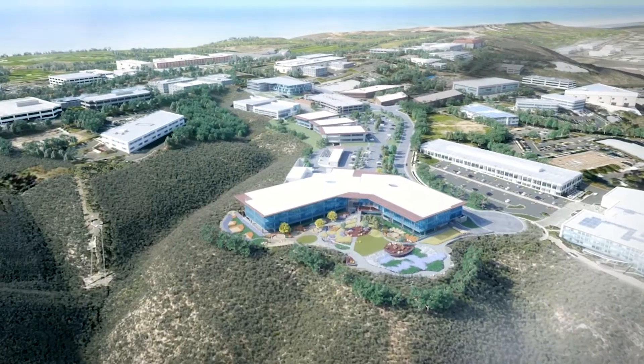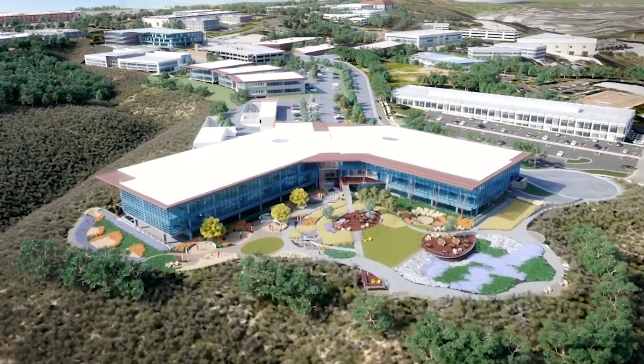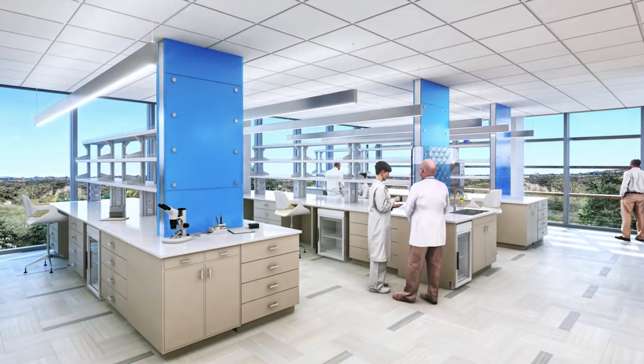I'm just really thrilled with this particular project and I hope that others would follow the example. It was designed with the concept of discovery in mind from the beginning. The work we do is science, and in science you discover things by observing, by moving through experiments. We wanted to capture that element in the building. I hope this is a building that will inspire our scientists to do their best work.